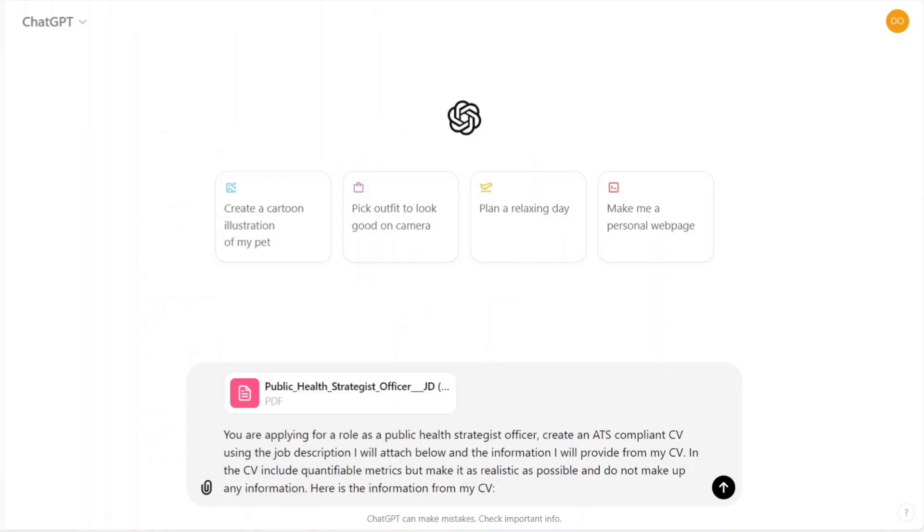So I'm going to ChatGPT now and I already have the prompt — this is usually the prompt I use for my job applications. It says: 'You are applying for a role as a public health strategist officer. Create an ATS compliant CV using the job description I will attach below and the information I will provide for my CV. In the CV, include quantifiable metrics but make it as realistic as possible and do not make up any information.' Notice how I prompted ChatGPT — I didn't just say 'create a CV for me, here is the job description, here is my CV.' You are giving it the prompt as if you are the one applying, which makes it very personalized and realistic.